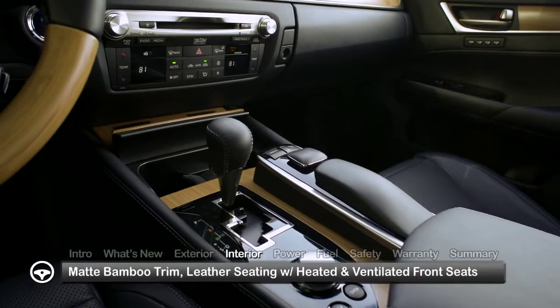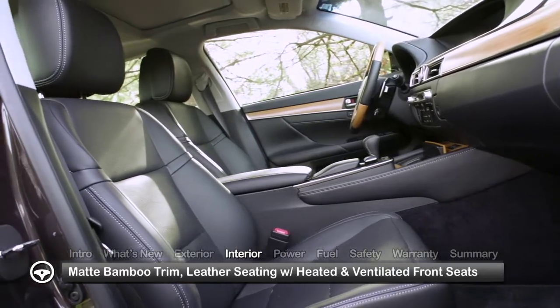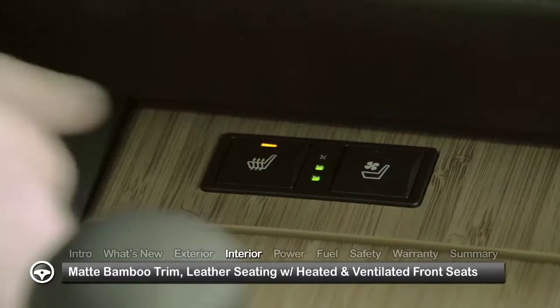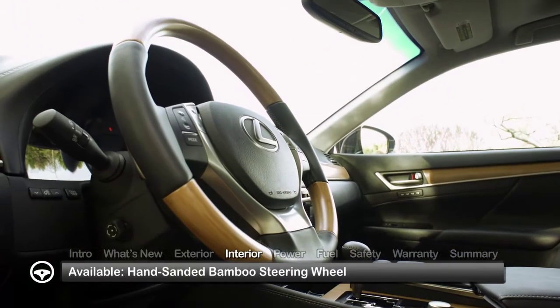Inside the 5-passenger 450H, refined craftsmanship is evident in the matte bamboo trim and leather seating with heated and ventilated front seats. An available hand-sanded bamboo steering wheel complements the look.